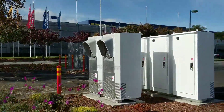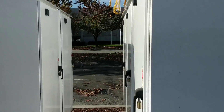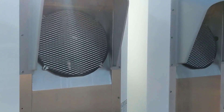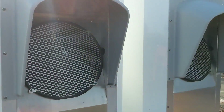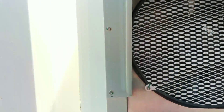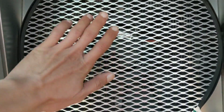Over here you can see more Tesla Power Packs attached, and this is how they look from the back. These are all fans — they're cooling the battery. This one is spinning, and I can feel some hot air coming off it.